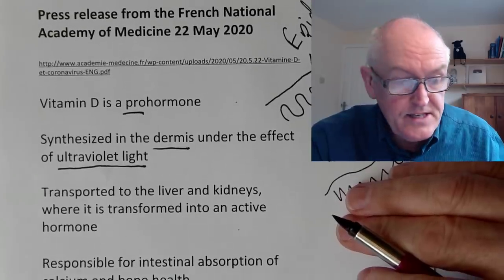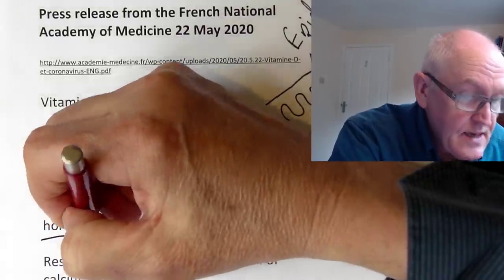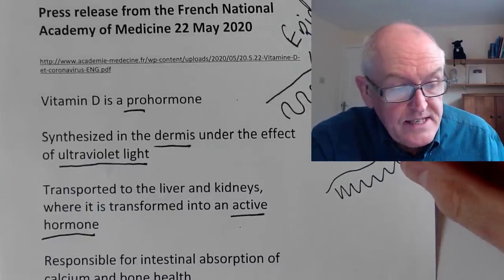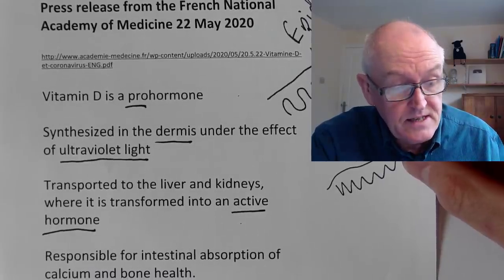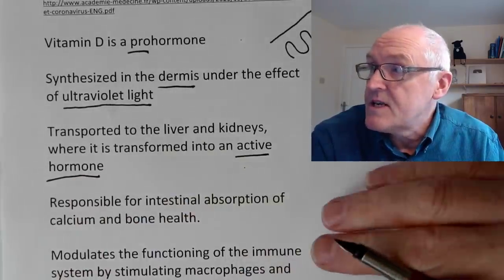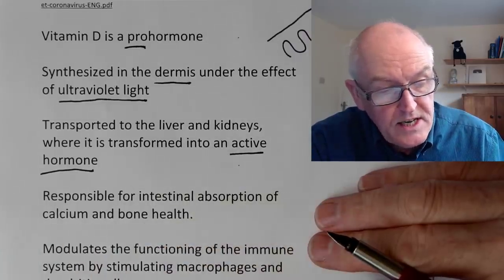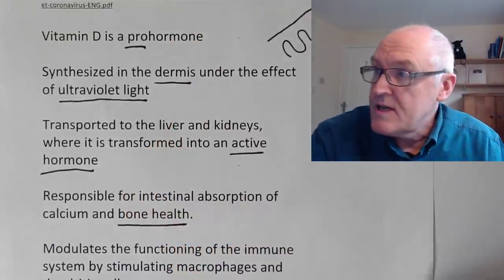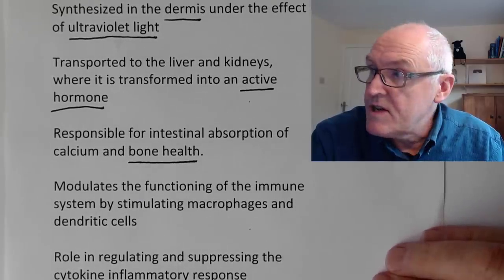People with kidney disease often can't produce enough of this active hormone, and they experience clinical effects such as demineralization of the bones related to deficiency of activated vitamin D, because the kidney is not in a fit state to convert it. In healthy individuals, the kidneys convert it easily. It's responsible for intestinal absorption of calcium and bone health, but it also has a modulating function of the immune system.